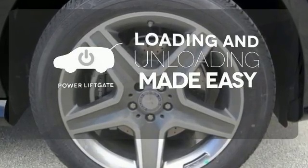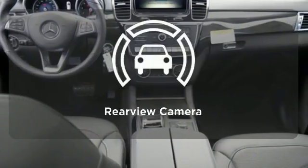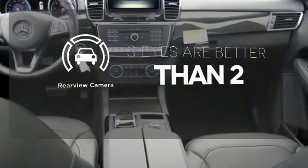Loading and unloading your vehicle just got easier with the power liftgate. The backup camera gives you a clear picture of what's behind you.